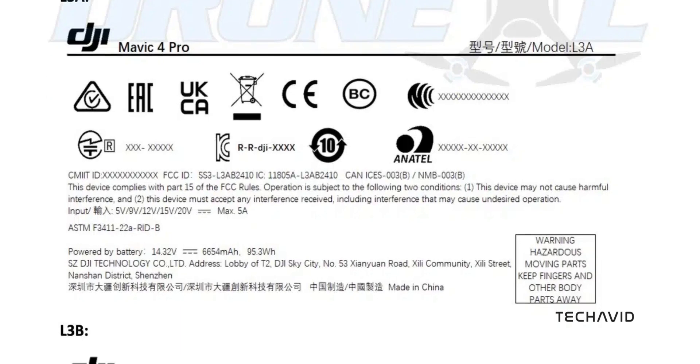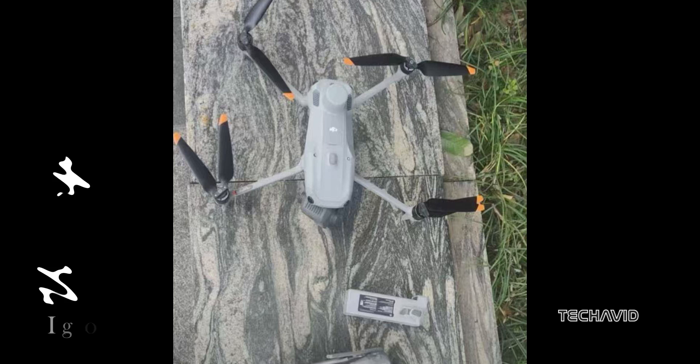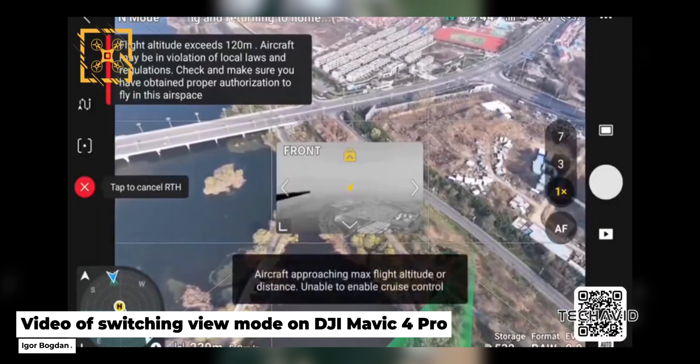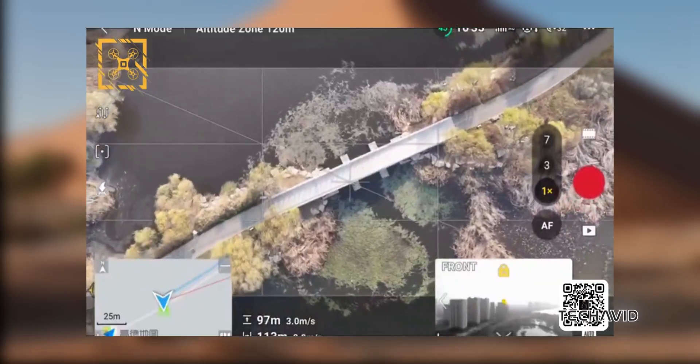Big news! The DJI Mavic 4 Pro has officially popped up in the FCC database, and that means it's getting real. On top of that, Osita LV has leaked some exciting features about the Mavic 4 that could redefine what we expect from drones. From camera upgrades to pro-level features, there's a lot to cover, so stick around.